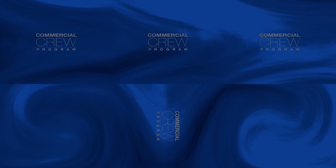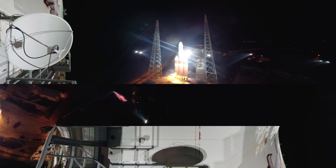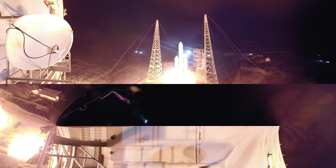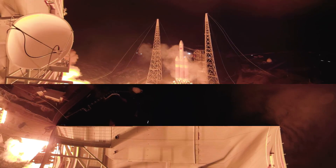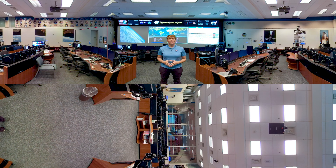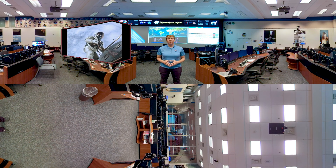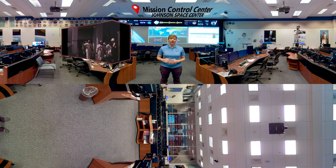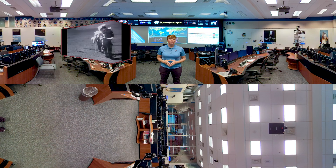Lift off in five, four, three, two, one, zero. And lift off. When you think about an astronaut, what comes to mind? Space walking? Maybe that iconic image of them all suited up in the Astrovan on the ride out to the launch pad? Or those historic videos of them walking on the moon?